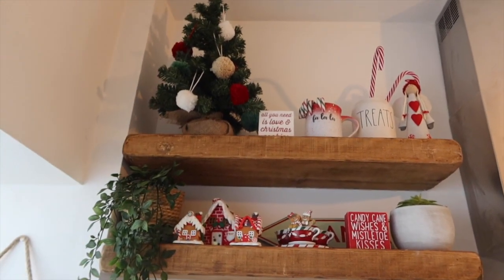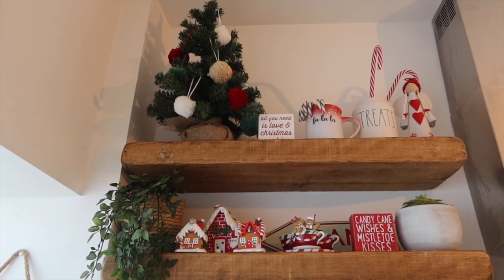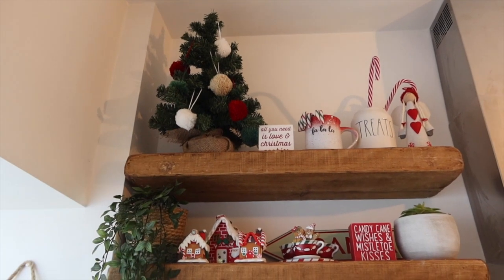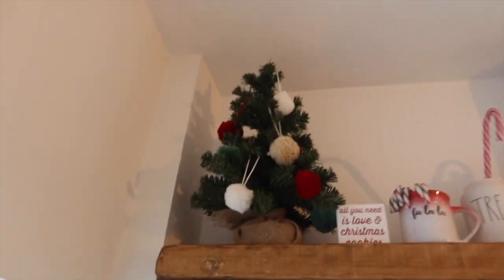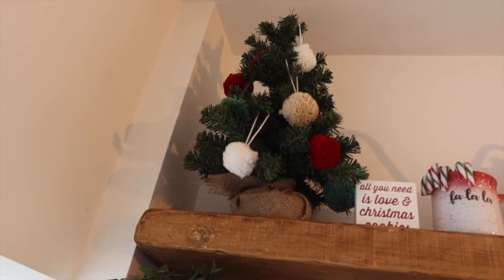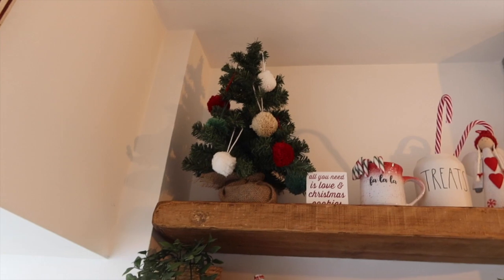And then this tree — I ordered it off Amazon a couple of years ago and I added these lovely little pom-poms. These are my favourite decorations of this year. They were two for a pound and then three for two, so for two pounds I got six.